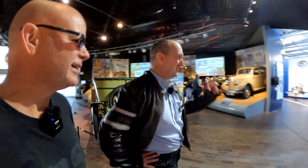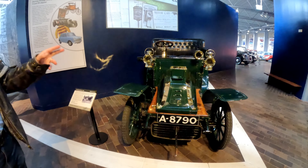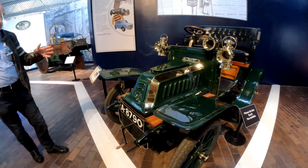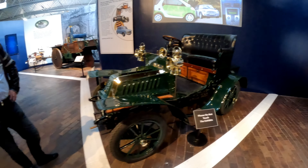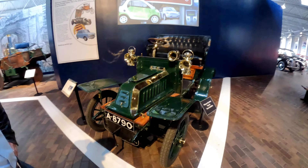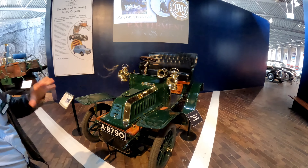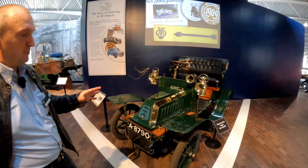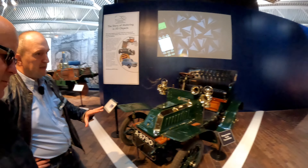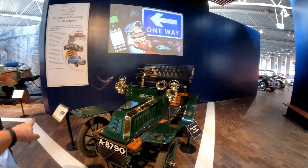This could be a very long video if we keep stopping at every exhibit. We've walked all of about 20 yards and there's another fascinating exhibit before we get to the bikes. So this car is a 1903 De Dion Bouton, and it's been on the Beaulieu estate since 1913, when it was taken as part payment of a debt from a tenant. But it's the car that started the Motor Museum — when the late Lord Montagu opened Palace House to the public in 1952, he put this car on display in the entrance of the house as a tribute to his father, John Montagu.